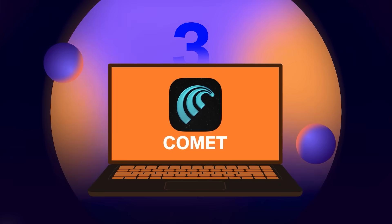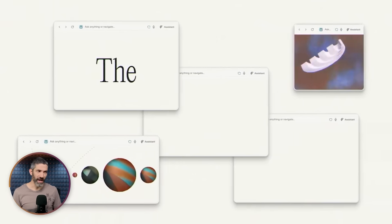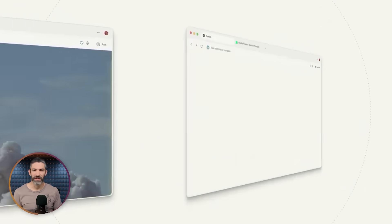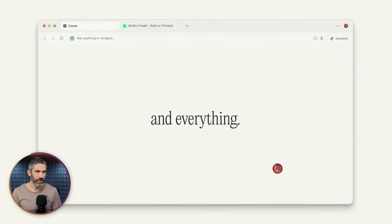I've been using the Comet AI browser from Perplexity for a little while and I'm finding more and more use cases for it. I know it is a giant hassle to switch browsers — I still love Arc browser, I have so much organized and saved in it — but an AI-native browser does feel very futuristic and can save a ton of time. I'll go through just a few use cases to show you how this can help.